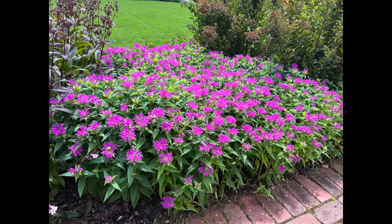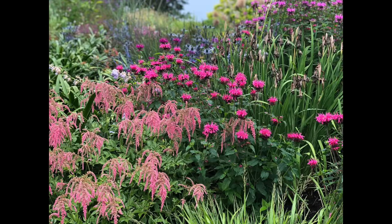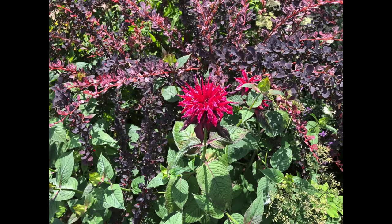I like to call monarda a bit of a renaissance plant because it does so many different wonderful things in the garden. First and foremost it has beautiful bright colored flowers that last at least four to six weeks each summer. Furthermore they're very highly attractive to pollinators such as bees and butterflies, but they also provide wonderful medicinal qualities.